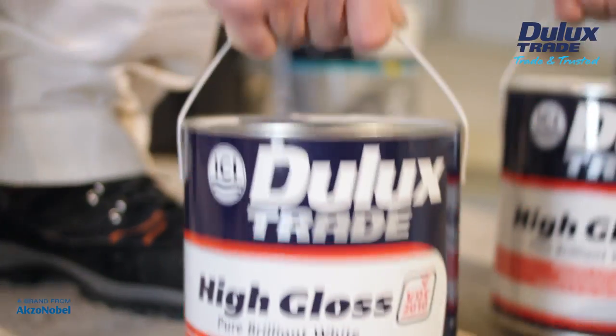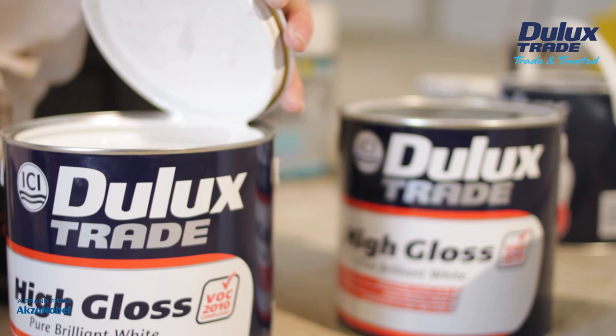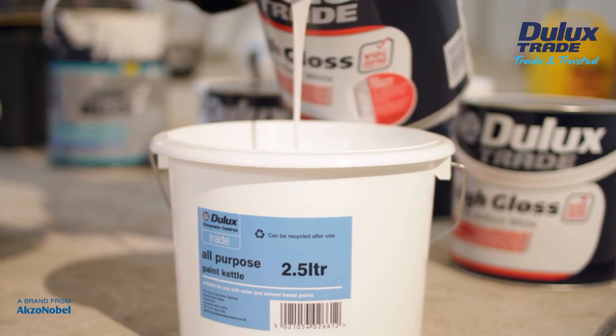This formulation features improved whiteness levels and decorators will also notice differences in application. We have noticed it is much whiter than the old gloss we used to use. When we're painting the woodwork, we find that it covers much better — the paint just flows over the woodwork and we don't get brush marks at the end. We love it, it's good stuff.